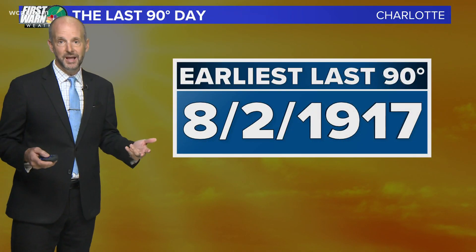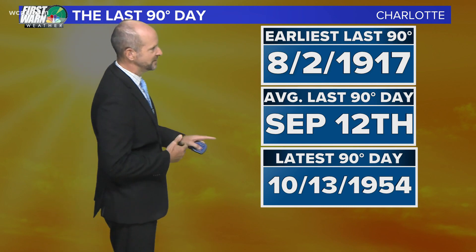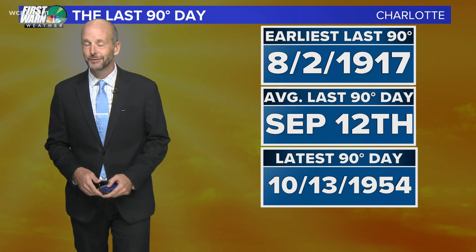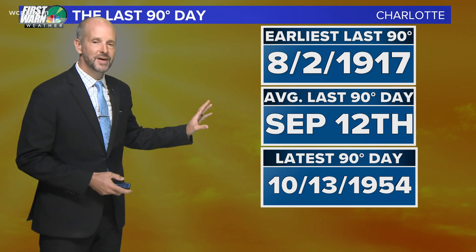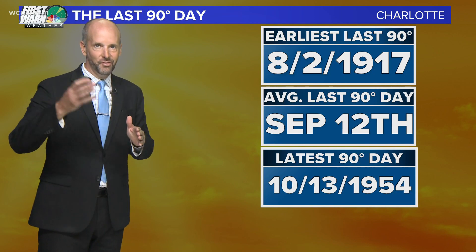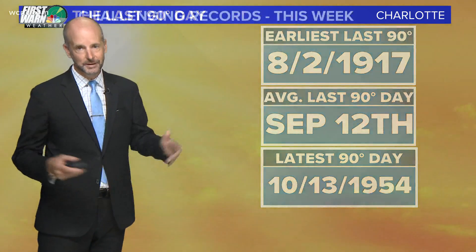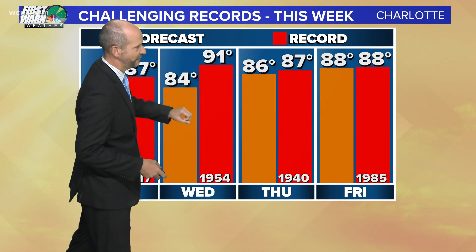Today was kind of an important date because it is usually the time of year I always look at — the 13th — because it is the latest that we've ever hit 90 degrees in Charlotte. It was our record high today, by the way, 91 back in 1954. So it's a good idea to use the 13th as kind of the latest you can possibly see 90-degree heat. There's the 91 record; today we were 84.